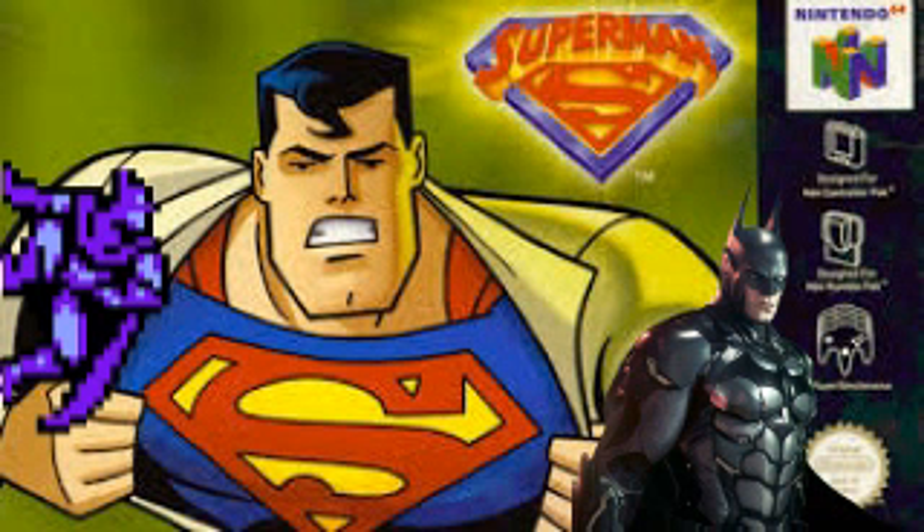But we're kind of forgetting a little game called The Adventures of Batman and Robin. Yeah, The Adventures of Batman and Robin.